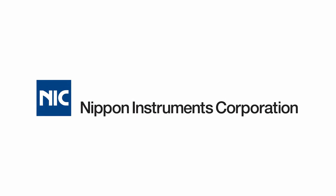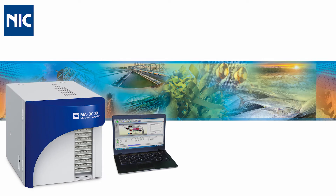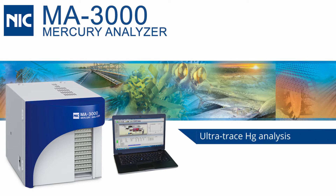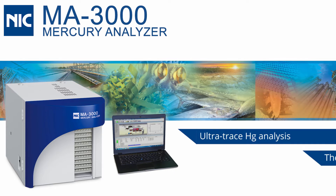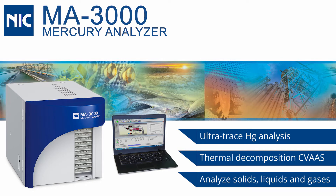Nippon Instruments Corporation, one of the world's leading mercury analysis instrumentation companies, offers a state-of-the-art solution for your complete ultratrace mercury analysis needs with the MA3000 Cold Vapor Atomic Absorption Spectrometer.